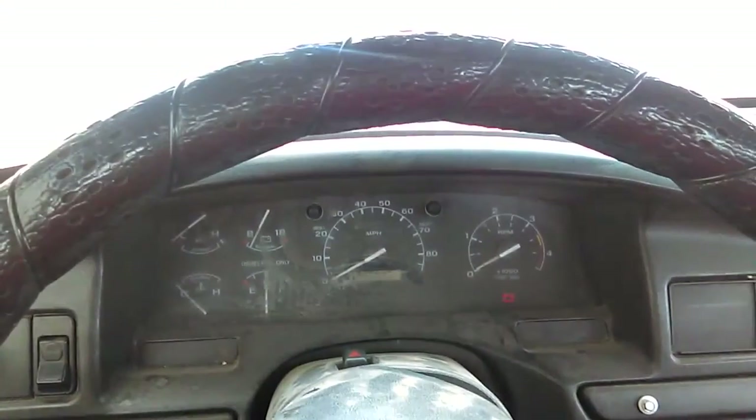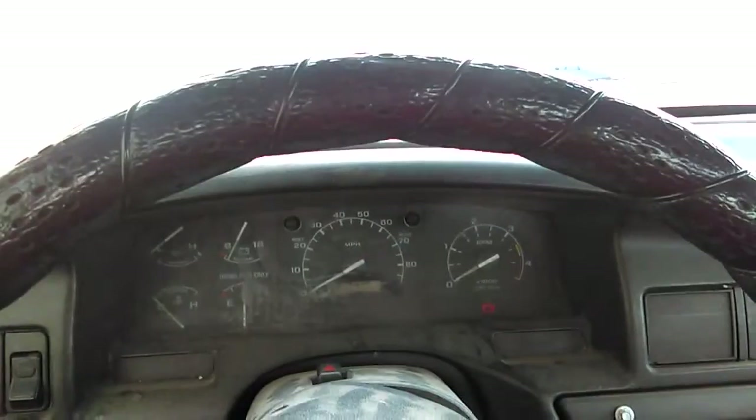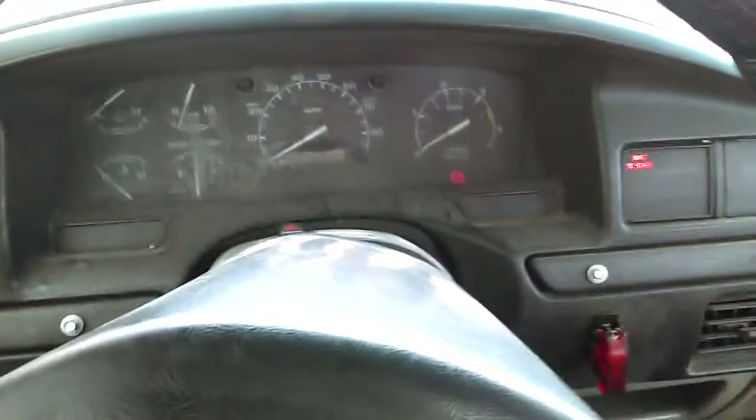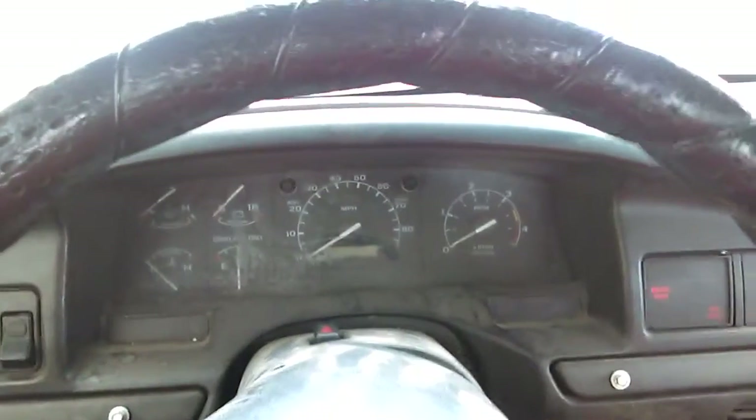This thing starts pretty shitty when it's sitting inside a 65-degree building. Guess we'll see. Oh my god — it started.